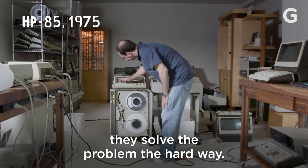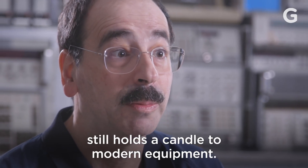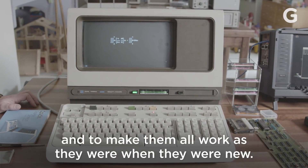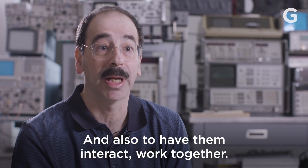Compared to today's technology, they solved the problem the hard way. But what they do is exceptional — it still holds a candle to modern equipment. The point is to revive those machines and to make them all work as they were when they were new, and also to have them interact and work together.